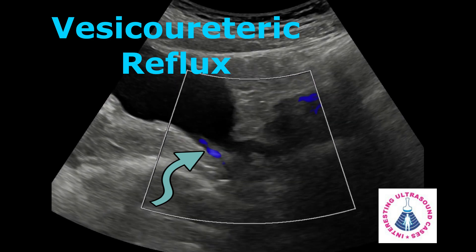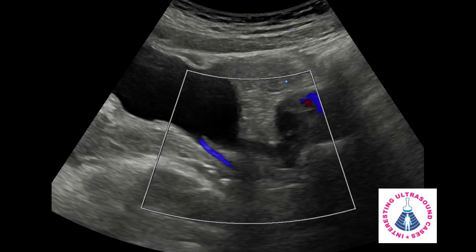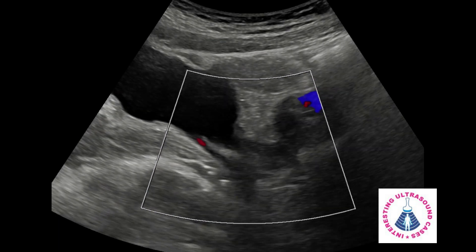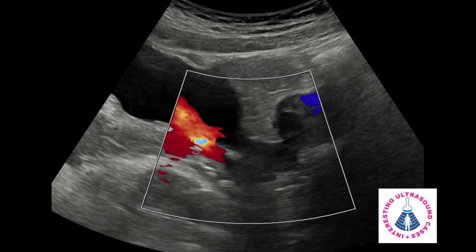Usually on ultrasound, a definitive diagnosis of vesicoureteric reflux is difficult. But with color Doppler, we can confirm the presence of vesicoureteric reflux. However, not all cases of vesicoureteric reflux show these changes on color Doppler. Thank you.